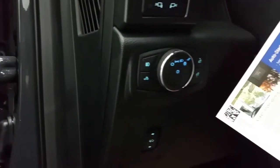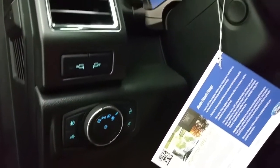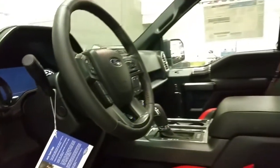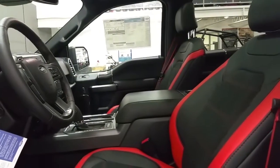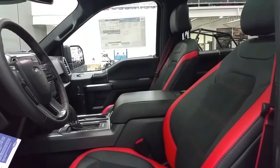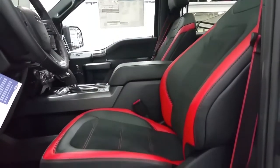Power adjustable brake pedals, automatic headlamps, power tilting and telescopic steering wheel, and leather micro-suede interior for 5 passengers. The red piping on the exterior of the seats and seat belts, and red dash stitching, are all unique to this package as well.